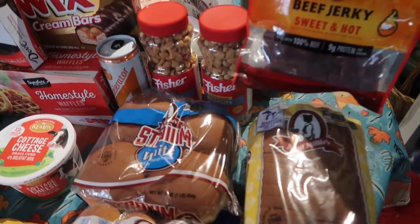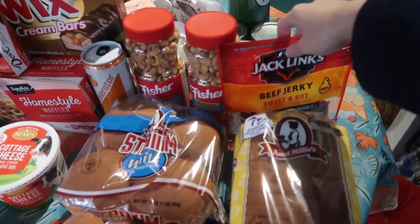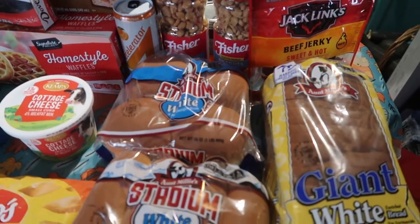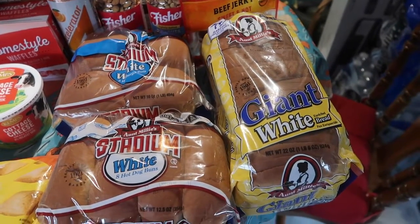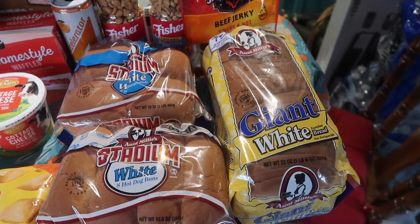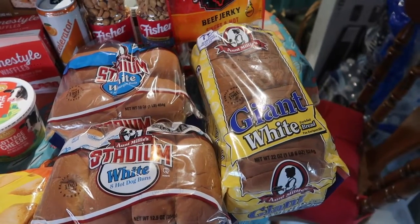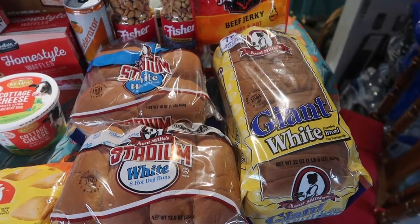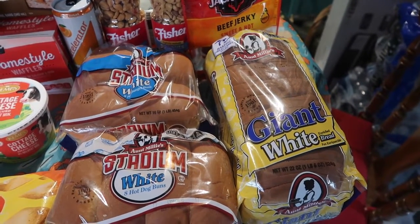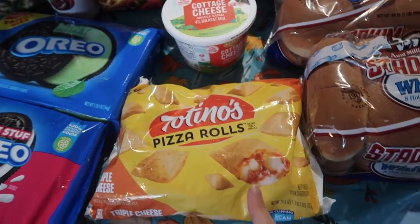Starting with advertised deals: the smaller Jack's Link Jerky — I think 2.85 ounces — was on sale for $2.99 after the Just for You coupon. The Fisher Peanuts were three for two dollars with the Just for You coupon — you had to buy two to get that price. The Aunt Millie's bread and buns were on sale for $1.49 with a limit of three, but you had to buy three and clip the coupon to get that price. We picked up three of those.